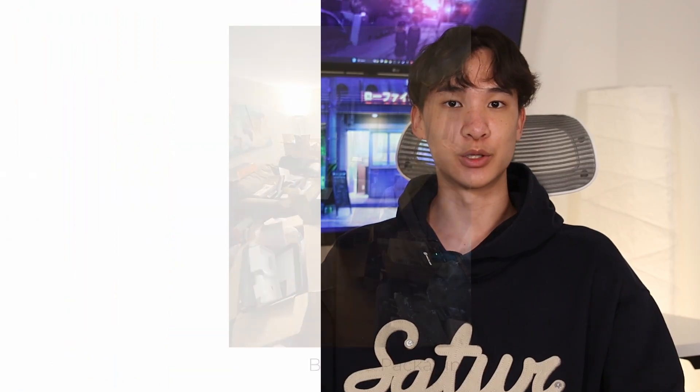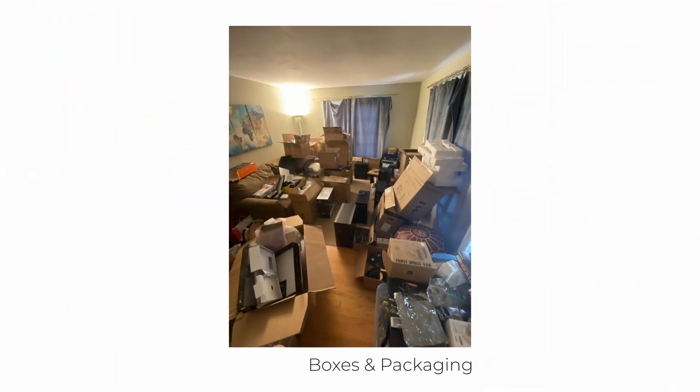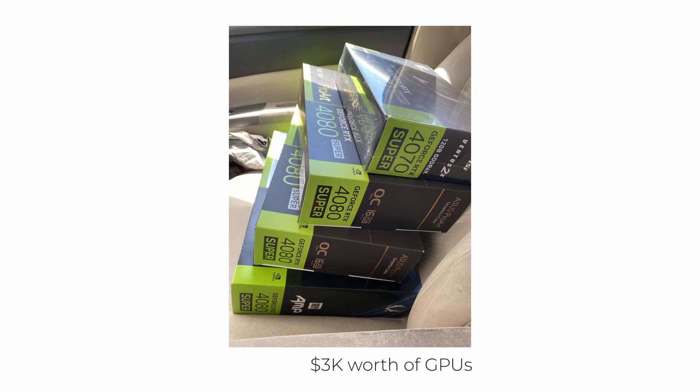So this past summer I decided to try something new and start scaling up my PC flipping business. I've been flipping PCs for over 5 years and made my original PC flipping guide just over 2 years ago.